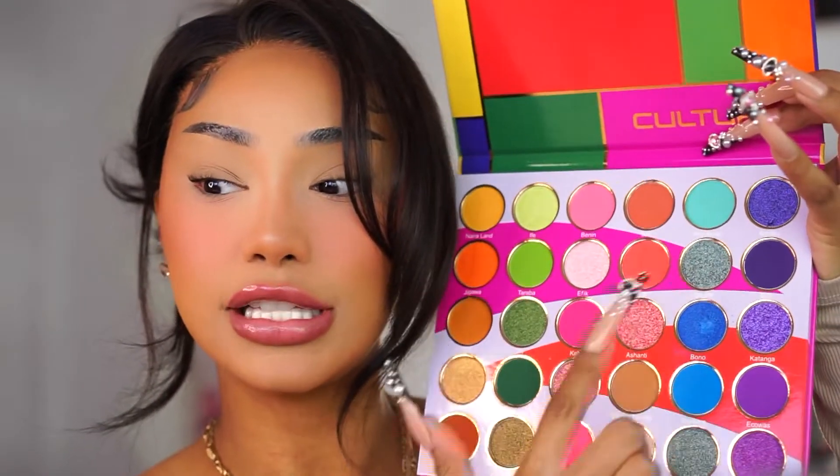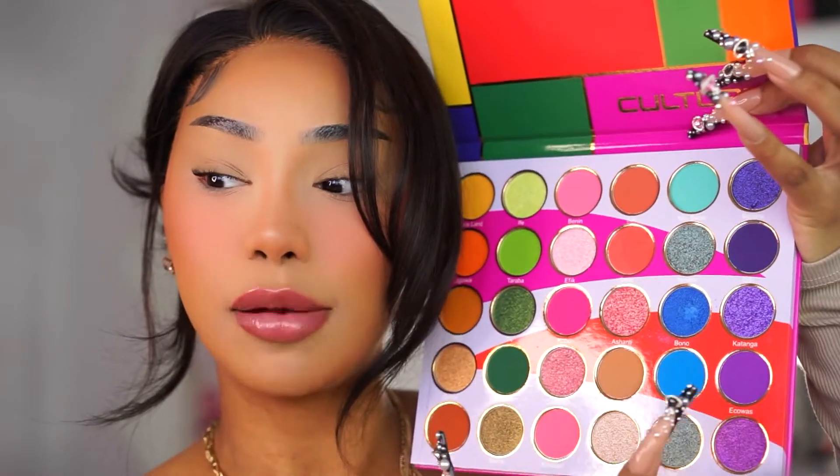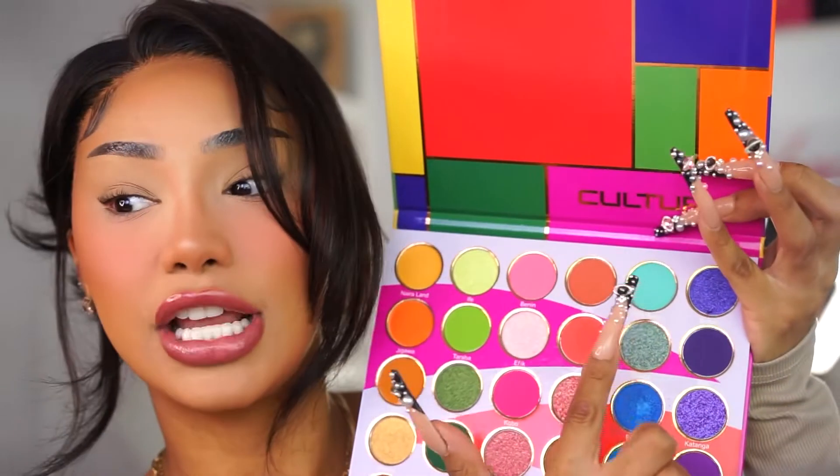I got inspired from a look I saw on Pinterest — it's this butterfly diamond goddess look. I do have some gems I got from Amazon; I'll try to get the link in the description box. I'm thinking of going with a teal that fades into a purple, and going in with the shade Afro Beats all on the inner part of my eye.